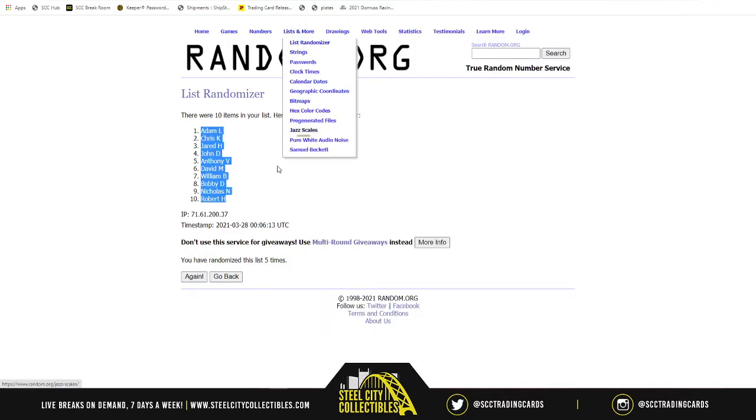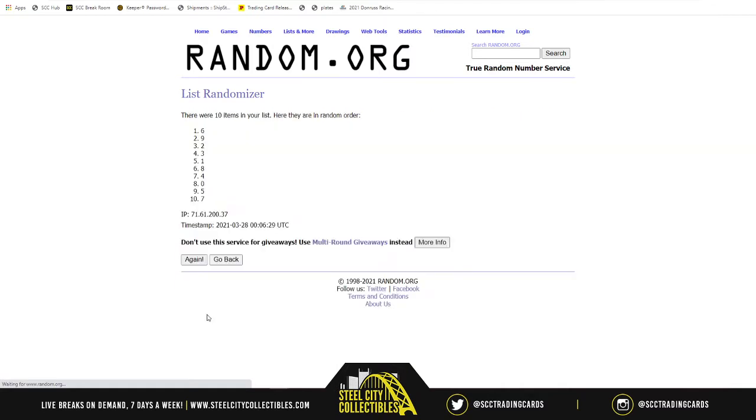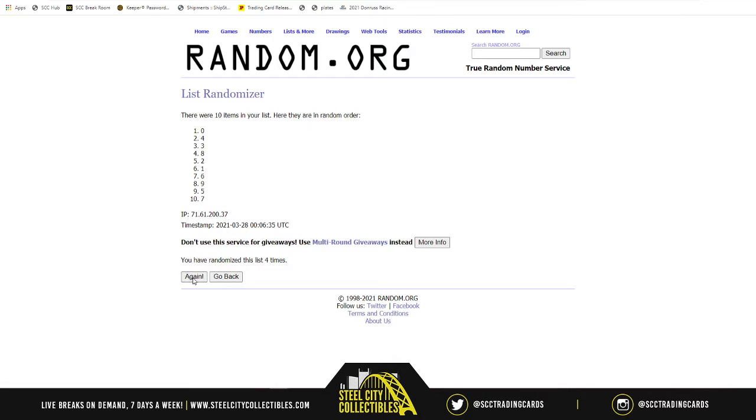Now for our numbers: one, two, three, four, five, six, seven, eight, nine, and zero. Five times — one, two, three, four, and five. Six on top, two on bottom.